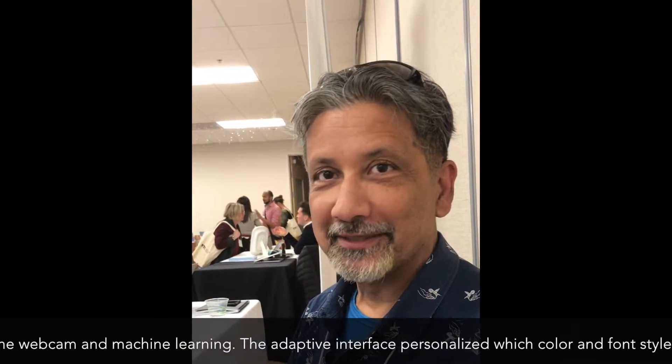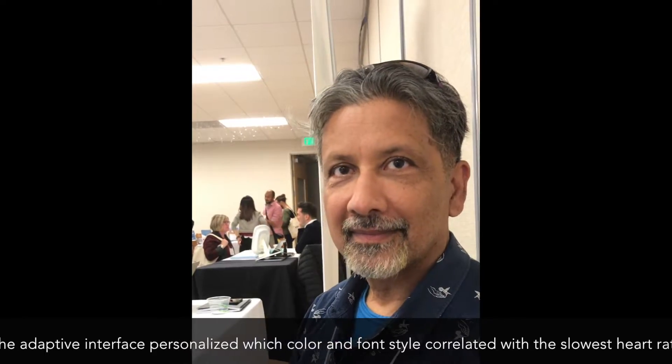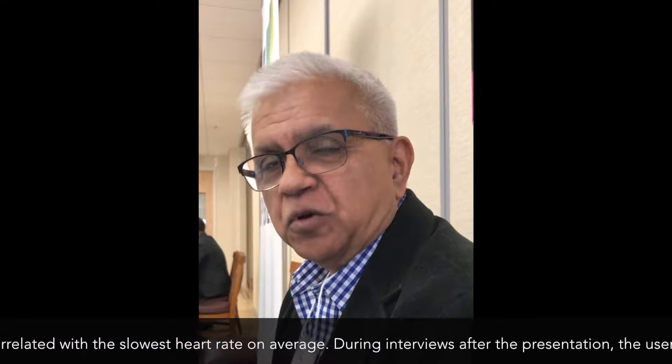And now I've got data to understand why I didn't want to change it back. I found what I was looking for. When I was looking at the colors, I said I like this color the most, and I said I like this font the most. And that's what it did — blue.